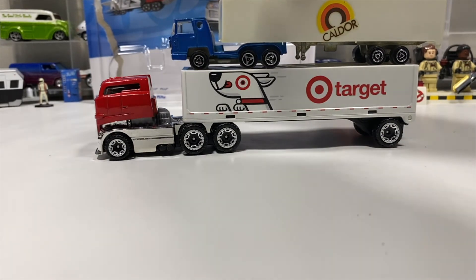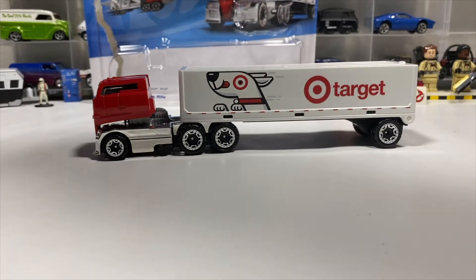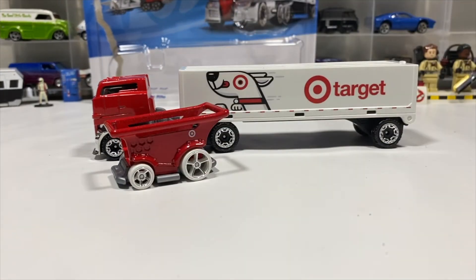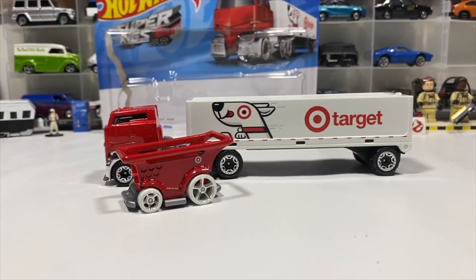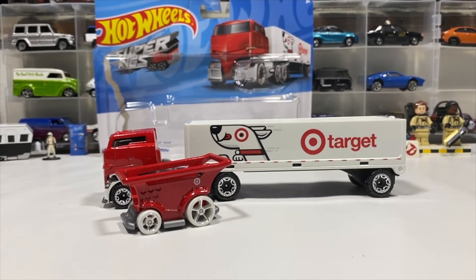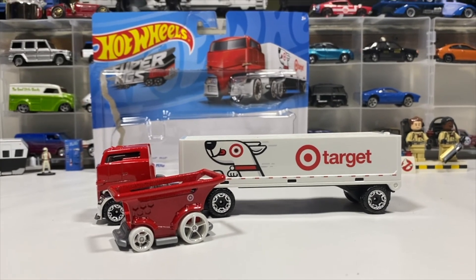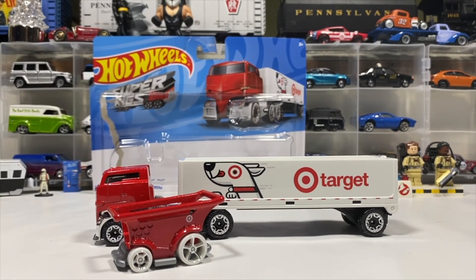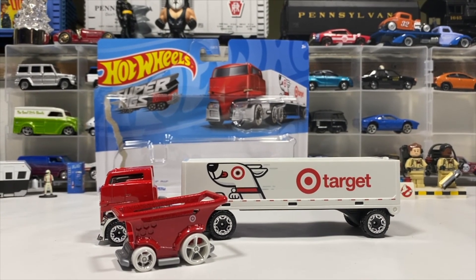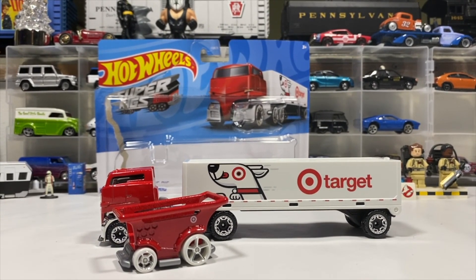So that's been the Hot Wheels Super Rigs HW Bullseye's Big Rig and Aisle Driver review and unboxing. If you liked what you saw, click Like. If you want to see more, think about subscribing if you haven't already. Thank you for watching — like, comment, share, subscribe. I'll see you in the next one. Goodbye!